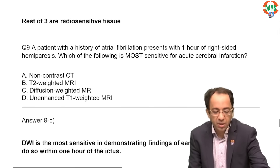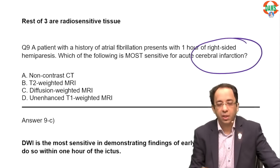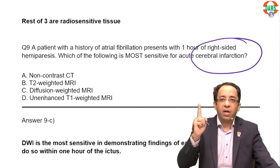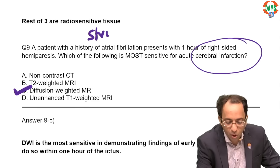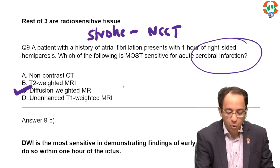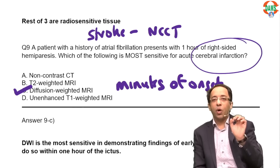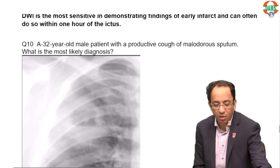A patient with a one-hour history of hemiparesis — you are looking for cerebral infarction. Brain infarct is earliest seen on diffusion-weighted MRI. If they say stroke and ask for the first step, mark NCCT. If they say infarct and ask what detects it earliest, mark diffusion-weighted MRI, which can show infarct within minutes of onset. On CT scan, the earliest sign of brain infarct is the dense MCA sign.